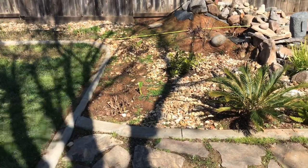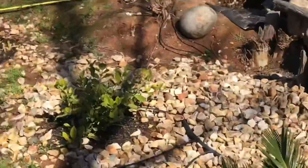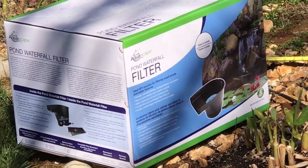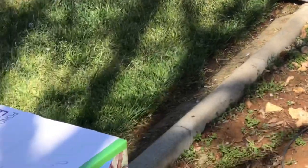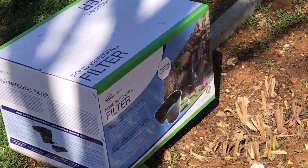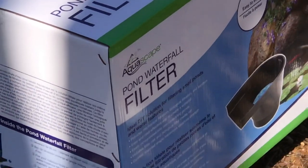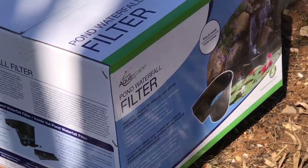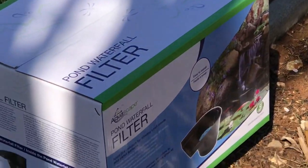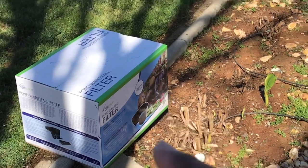Now speaking of waterfalls, this is my idea — boom. An Aquascape pond waterfall filter. One there, one there. I wish I could say this video was sponsored by Aquascape, but it's not. I just saved my pennies, guys. I bought two more of these Aquascape pond waterfall filters, which filter up to a thousand gallons each.